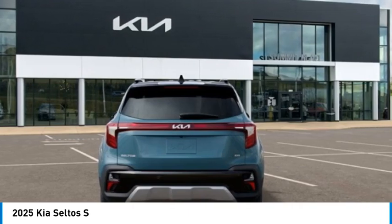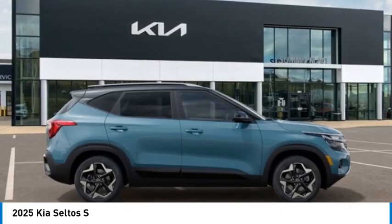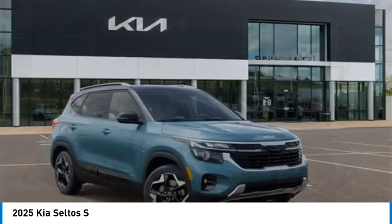Additionally, the Seltos offers a robust number of interior features and a large amount of space for a small SUV. Here are some of this vehicle's great options.